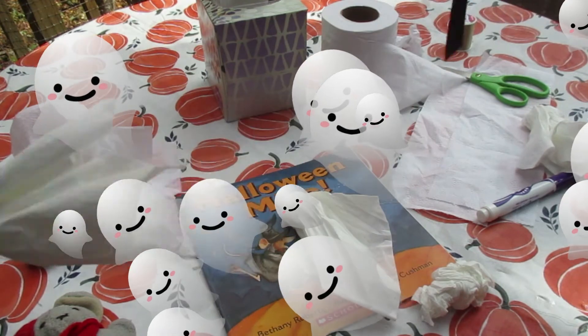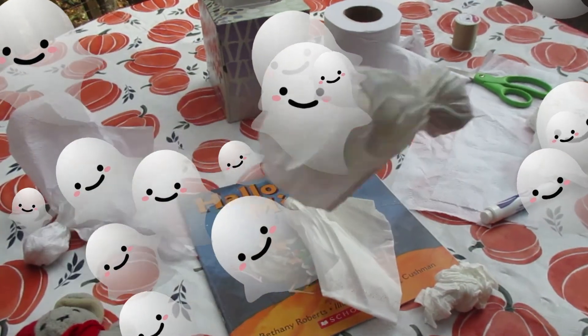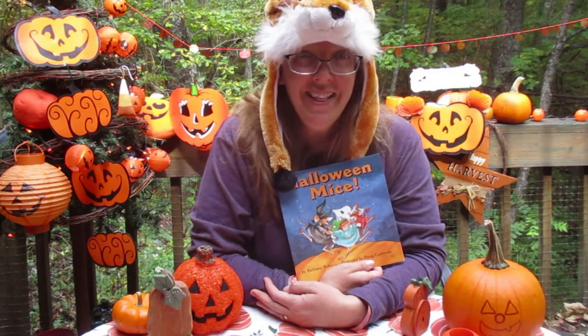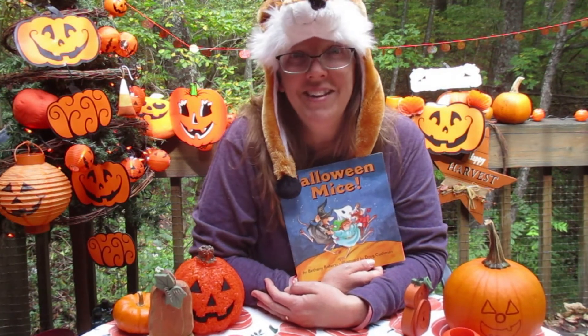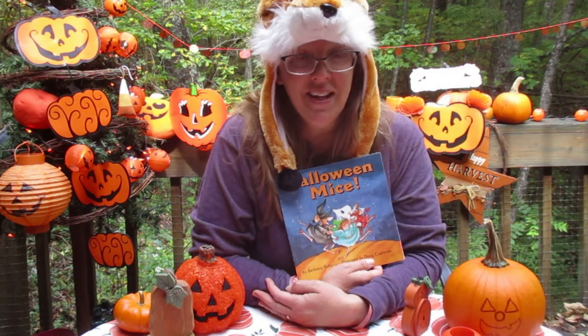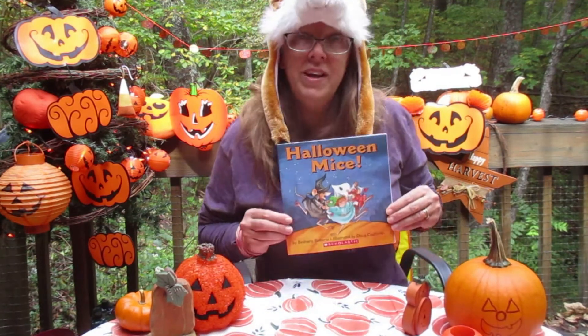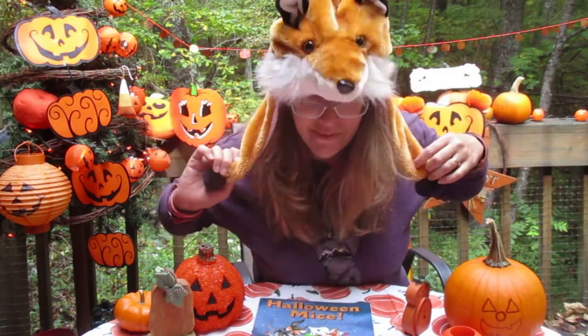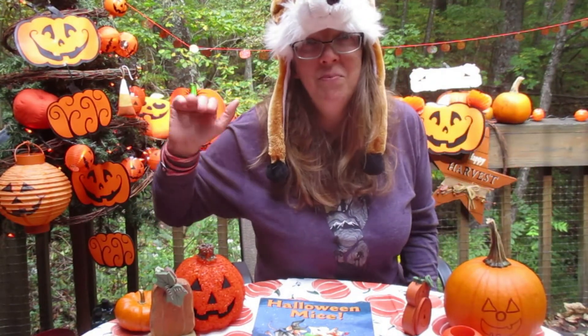I can't wait to see what you do with yours. Do you like that craft? Me too! I love making things. It's really fun to create something out of nothing. I hope you liked the Halloween Mice story and I hope you like my fox costume. I'll see you next time — bye!